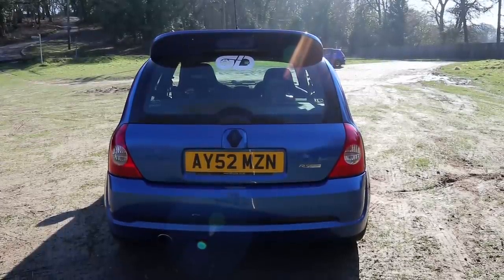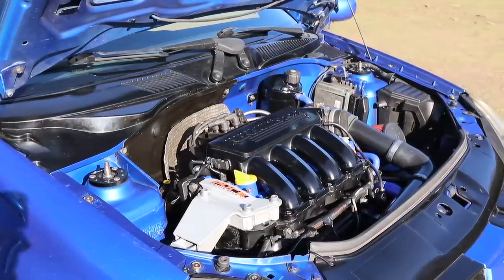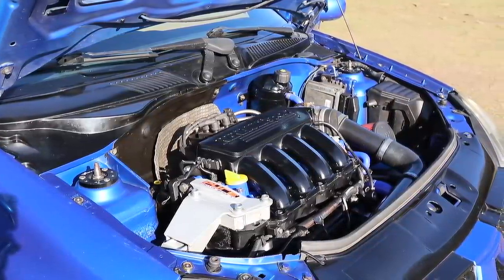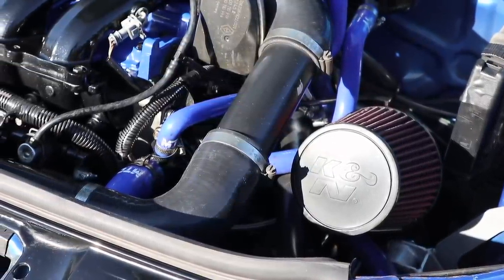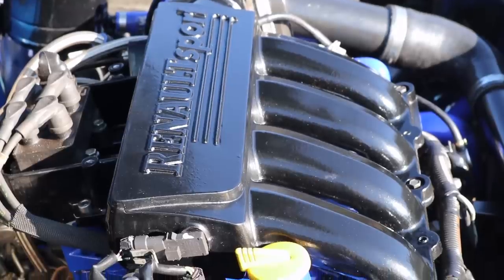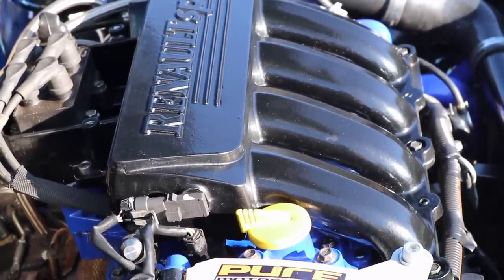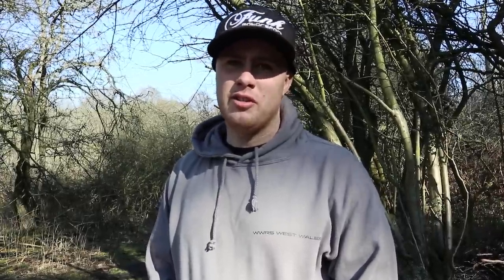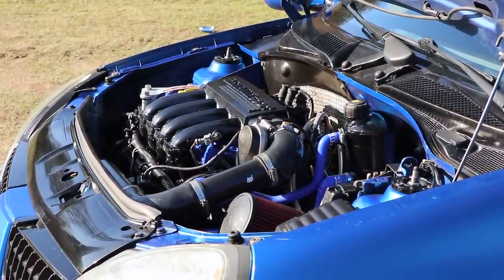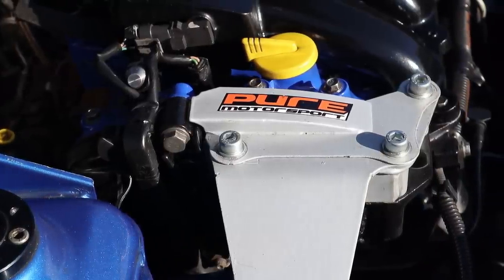311 brake horsepower. Jesus! It's fully forged with internal work, ARP throughout, paddle clutch, and Owen's Development sorted out the turbo — a GT2861RS which they reworked to give very little lag. It's running an EM piggyback ECU which controls the fueling and ignition — not fully, but as good as you can get with it.